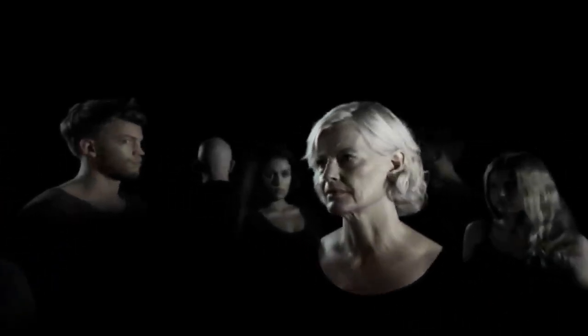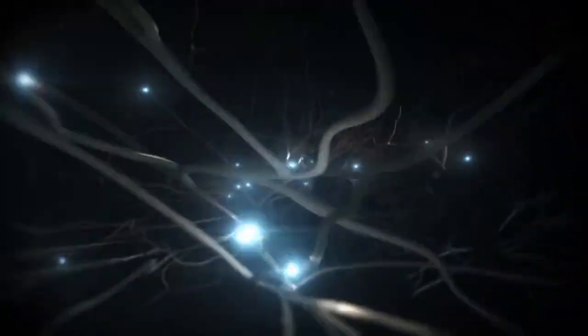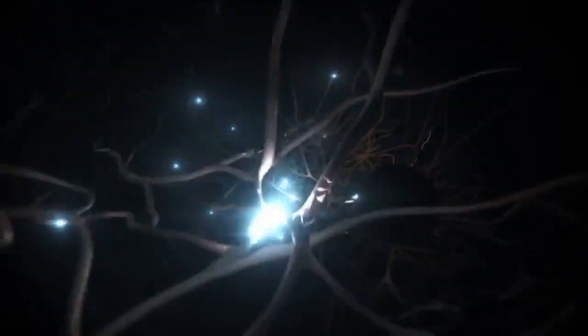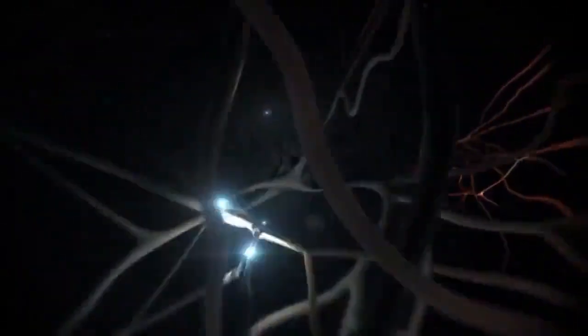The human brain, one of our most complex organs, allows us to move, feel, think and learn. Inside the brain, a dynamic network formed by billions of nerve cells processes information via electrical signals.